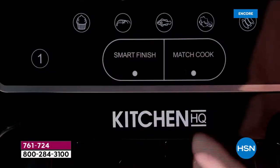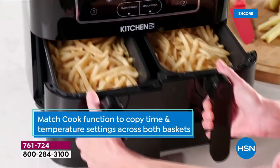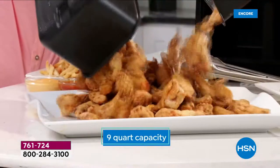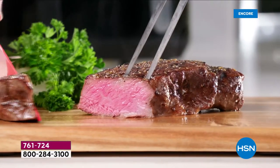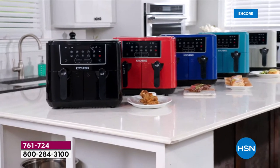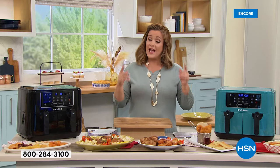It's a 10-in-1 and the largest dual capacity we've ever done. Two separate baskets mean you could be doing wings on one side, french fries on another, salmon on one side and brussels sprouts on the other, or all of your game day treats — fish and chips, sausage and peppers — all at the same time.